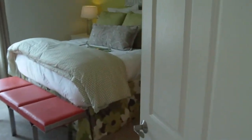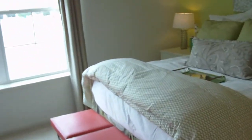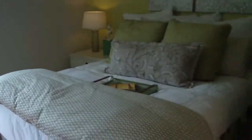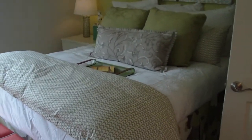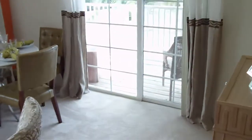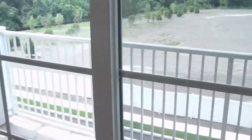Obviously, this is a two-bedroom unit. Two-bedroom, two bath. Nice high ceilings — you guys are getting all that. Living room, dining room. Balcony.